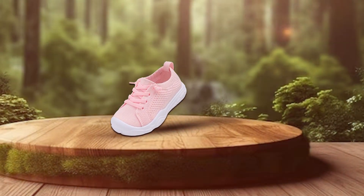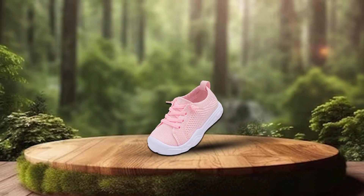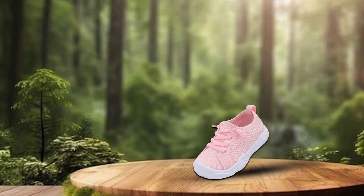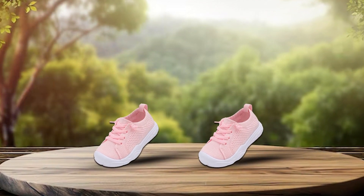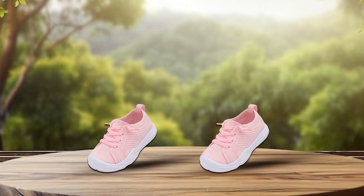Perfect for everyday use, these sneakers are a versatile choice for playdates, outdoor adventures, or casual outings. Choose Laced It Kids Barefoot Sneakers for a stylish, durable, and effective footwear solution that supports your child's growing feet. Elevate your toddler's shoe game with these top-rated sneakers, designed with both parents and children in mind.